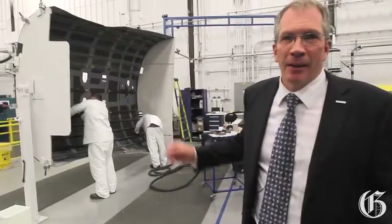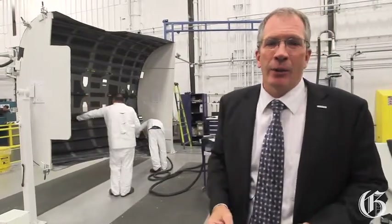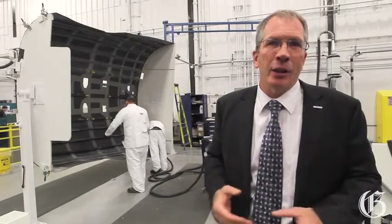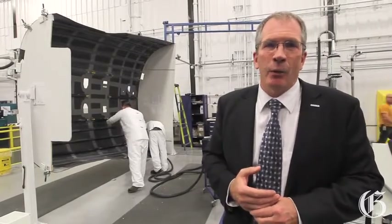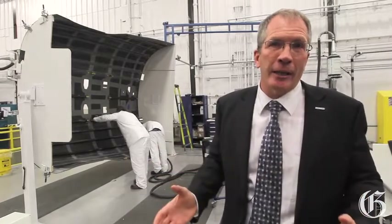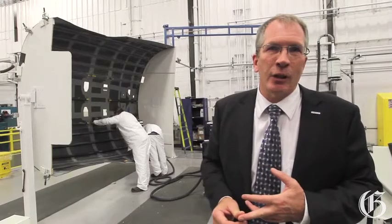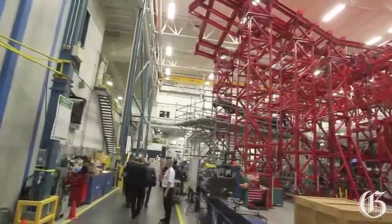What you see here is actually the rear fuselage section, which is done in carbon fiber. We use a technology called advanced tapelaying, and what that allows us to do is to build components in larger integrated pieces, which ultimately saves weight and lowers the actual maintenance costs for our customers.